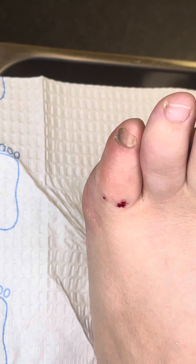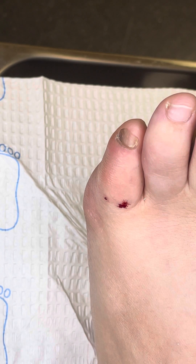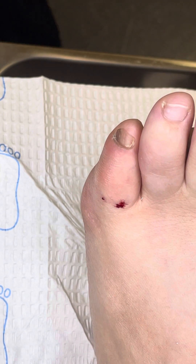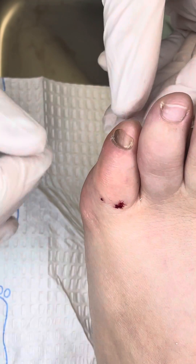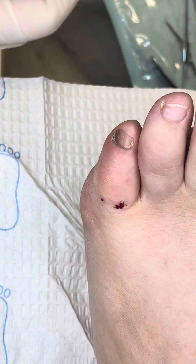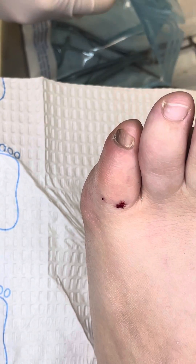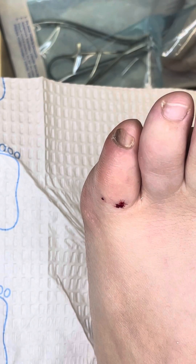This is the easy part — once it's numb you feel nothing. So if you see a nail that has a brown spot or pigment, or it's dark and it doesn't move as the nail grows, then you worry — it could be pigment in the nail bed underneath the nail plate.